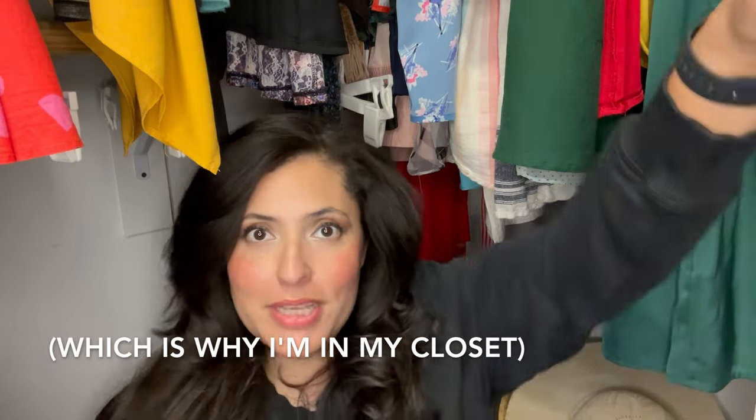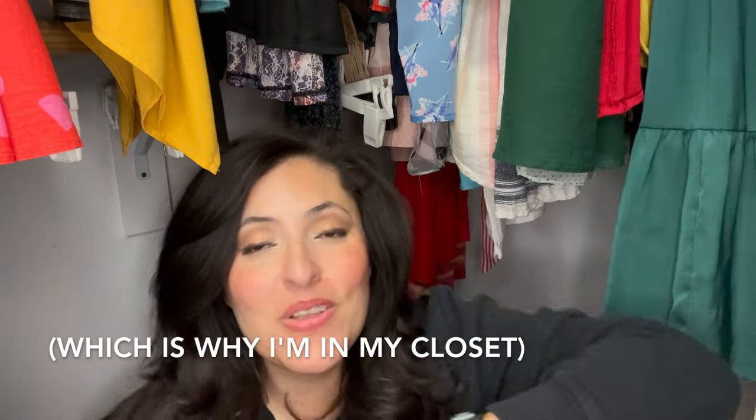Hey guys, welcome to today's video where I am sharing an Easter basket haul. My kids are right on the other side of this wall so I want to be kind of low-key, but I'm gonna share with you everything that I got. Let's jump in really quickly — everything was from Target.